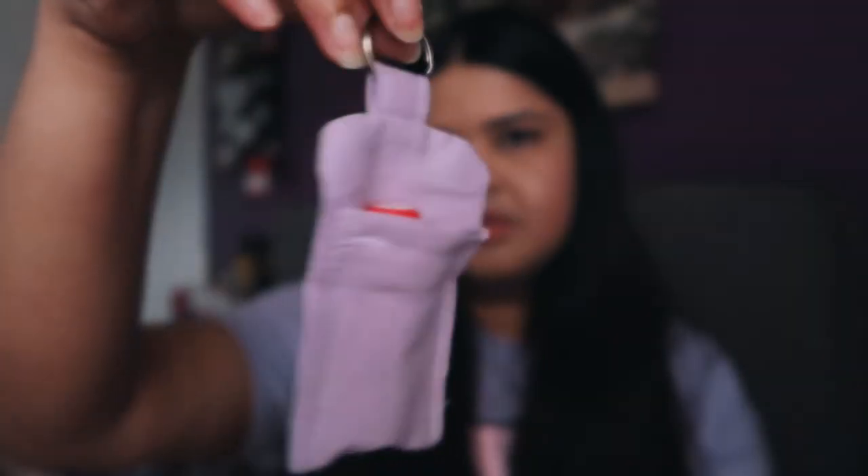I'll show you guys what that looks like because it is so cool. It's like a little key ring thing that you can hook onto your keys, your backpack, your purse, or even the little hoop in your jeans, and you just put your chapstick or lipstick in it.